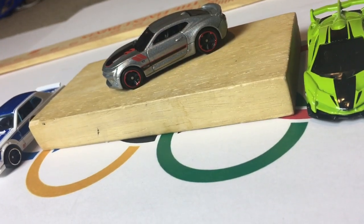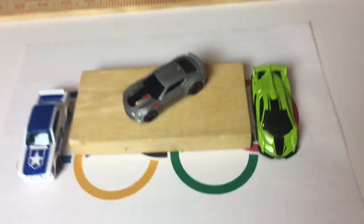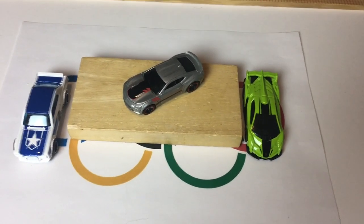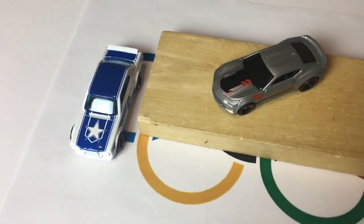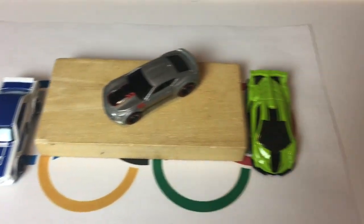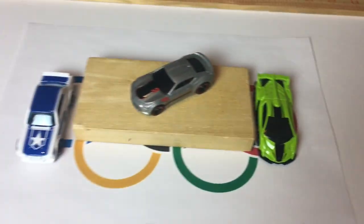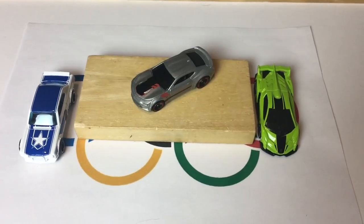That's all for today from the Hot Wheels Olympic ski jump. America takes the gold medal with the 2016 Camaro SS. Taking silver is the Nissan Skyline from Japan. And taking bronze is the Lamborghini Veneno from Italy. Thank you all so much for watching — please like, comment, and subscribe, and I'll see you all later.